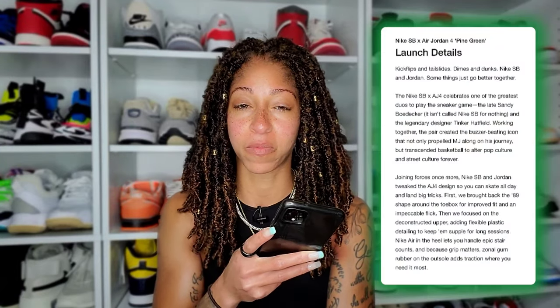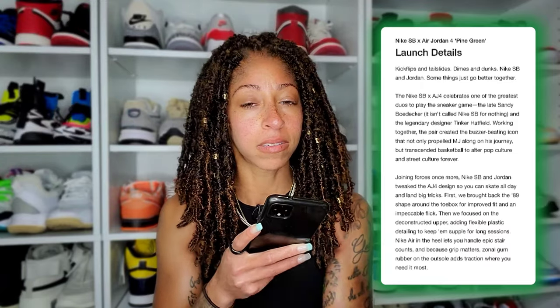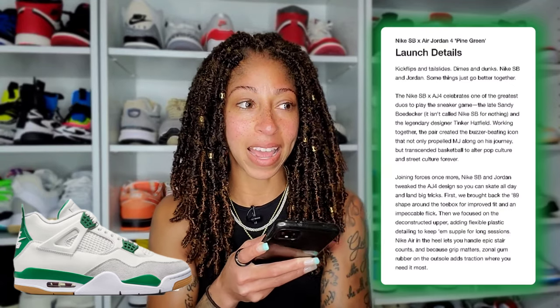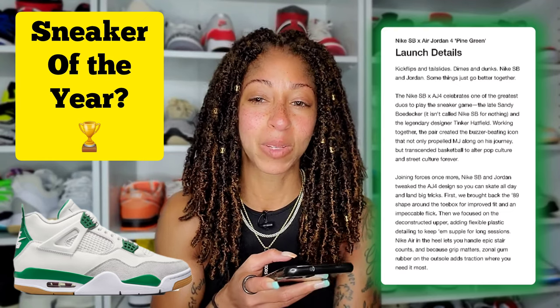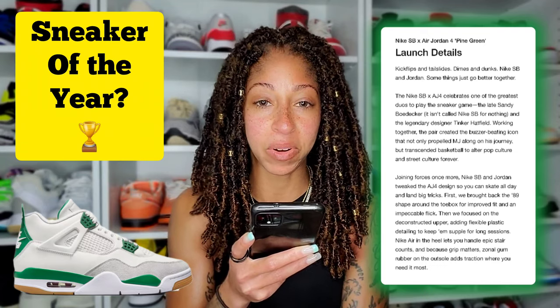But the Nike SB Jordan 4 Pine Green — one, it's the year of the pine green colorway, like just everywhere on every single Jordan model you could think of. Number two, I think a lot of people are really touting this as sneaker of the year. We're almost at that halfway point — we're a week away from the halfway mark of 2023. I still can't tell you what my sneaker of the year is; I don't even know that I have a list started yet. Maybe it's because I'm trying to fight the whole doing it extremely early. That's probably what I'm doing right now.